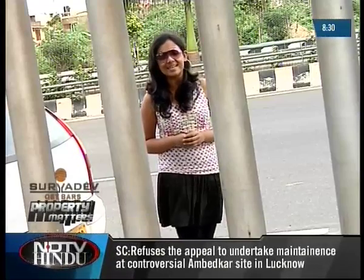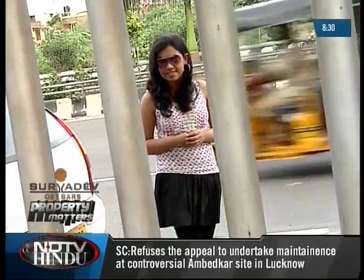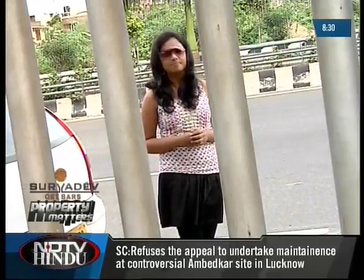Hello and welcome to Surya Dev QST Reva's Property Matters. It looks like the heavens have opened up and that the rains are finally here. Makes things a tad bit difficult for us, but nevertheless it's time to visit this week's properties and homes. Our first spot: Mogapir.